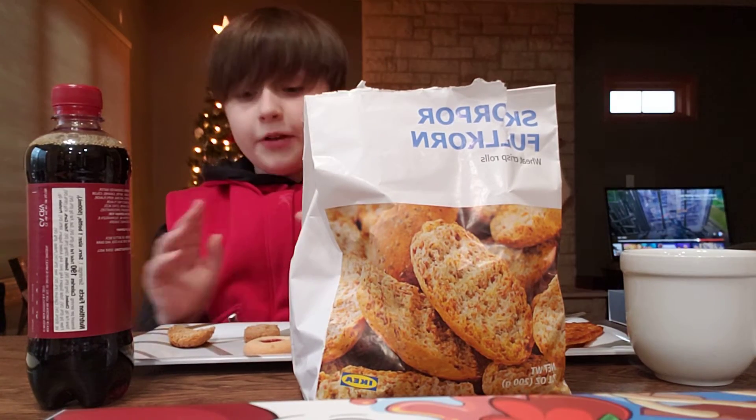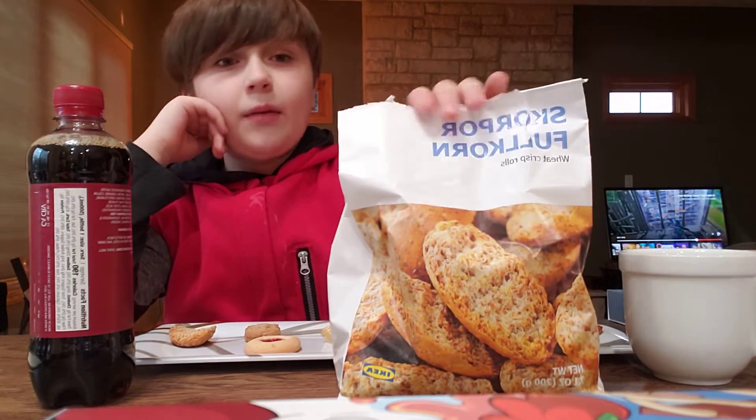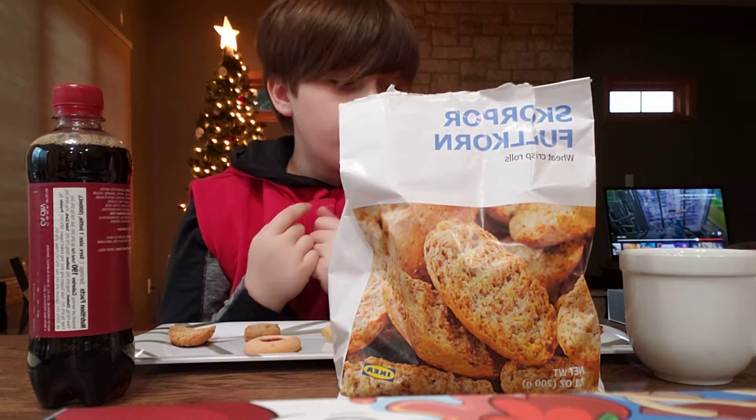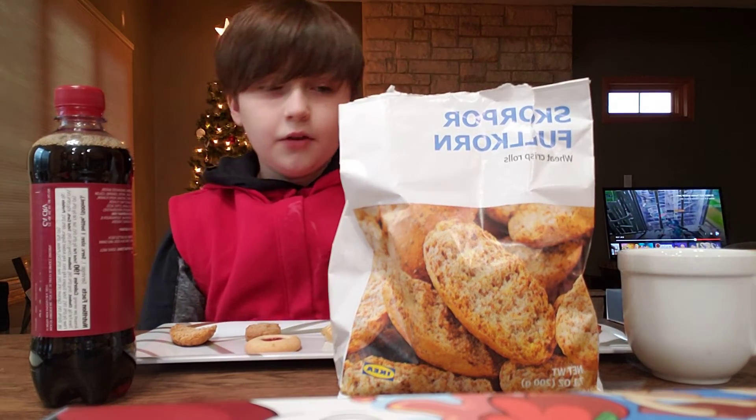They are super weedy and crunchy. I would get them again. They might be good with like a dip or something though. They're pretty good. You wouldn't have them all the time, but they're definitely good.